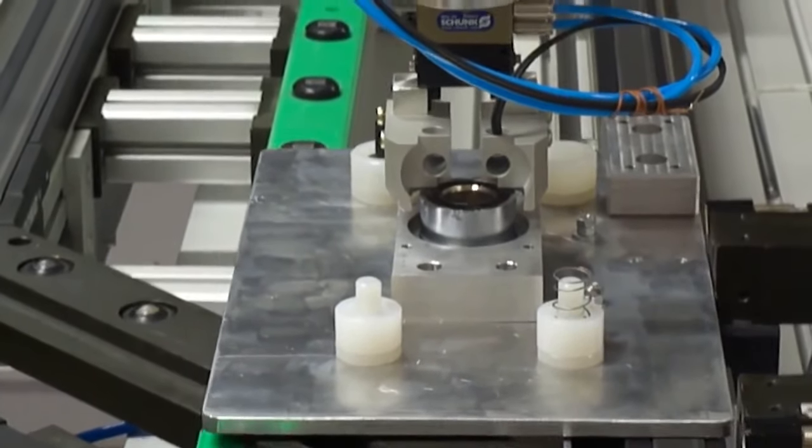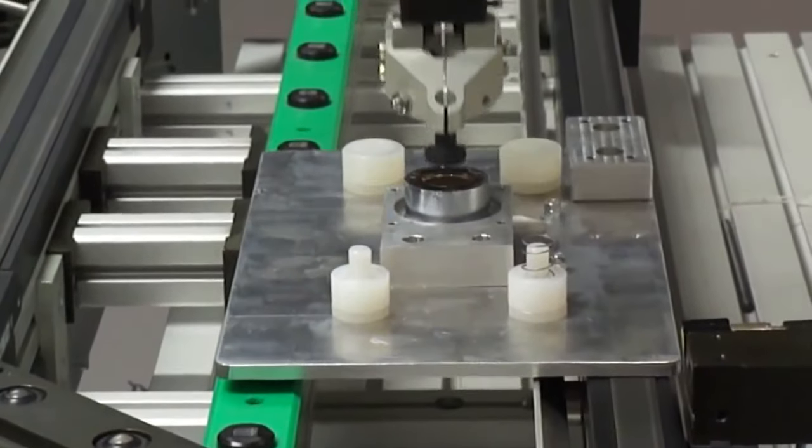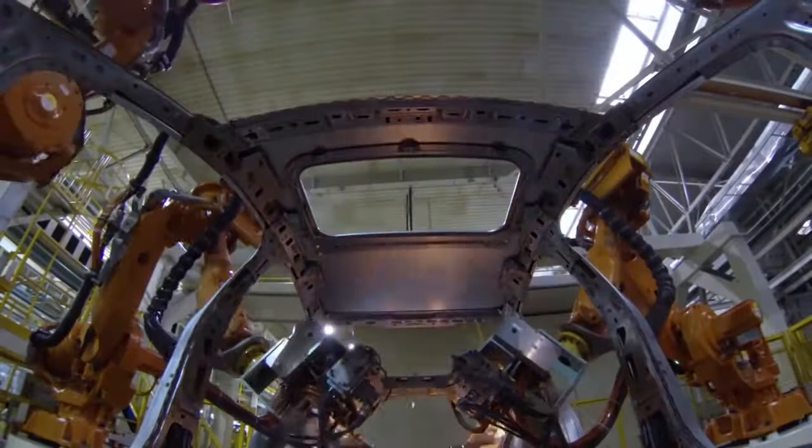Are you thrilled and amazed when you see robotic arms performing complex operations? From picking up a pin to assembling a car, robotics are a crucial part of today's manufacturing industries.